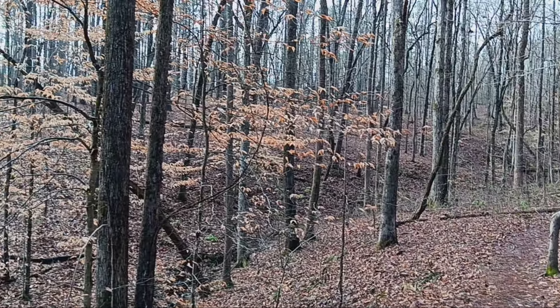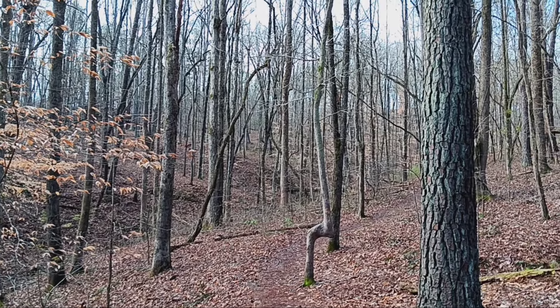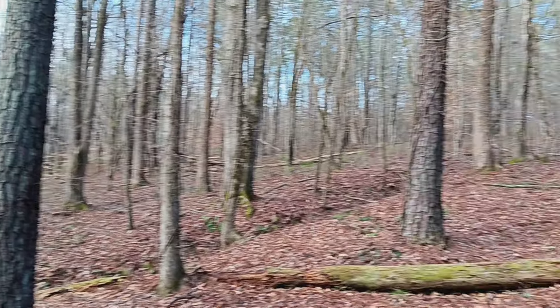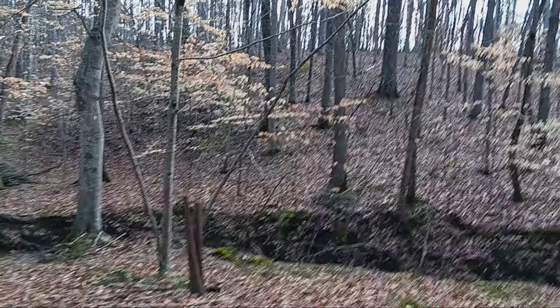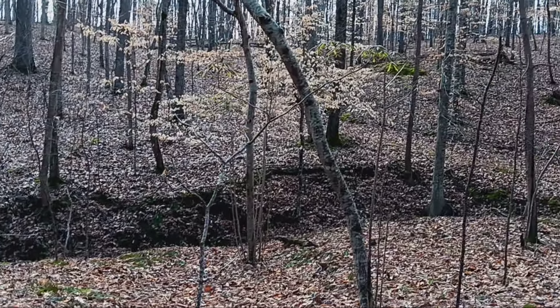We're down toward the bottom of the ravine now looking up, and that just looks like a daunting task. I wouldn't want to climb up out of here today without the trail, let alone under fire. Down here in the bottom there is a pretty good ditch that would have offered some cover.